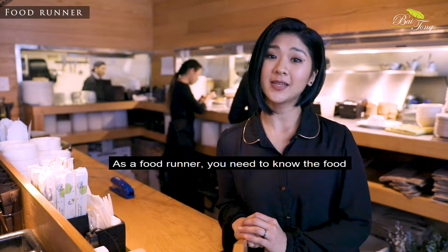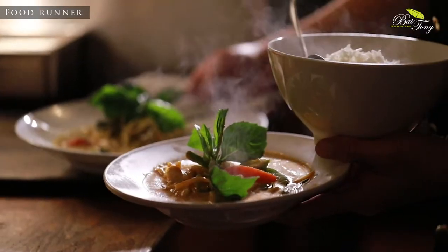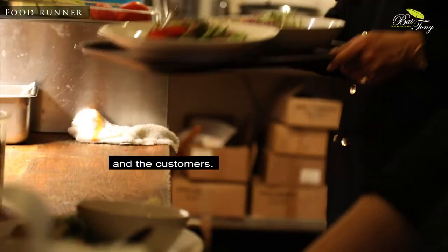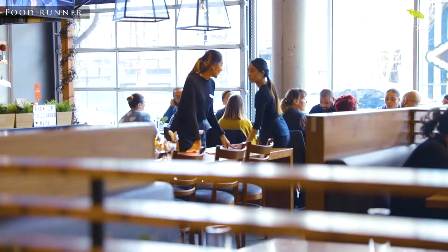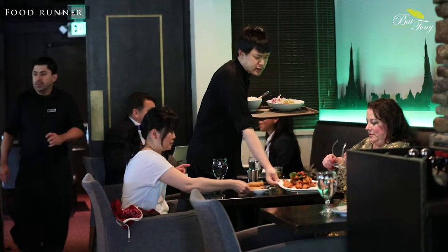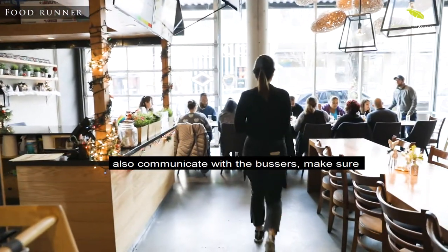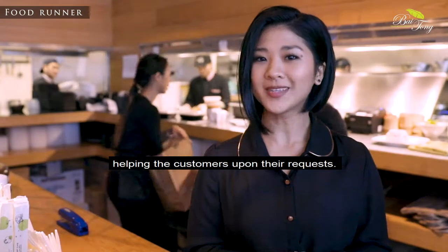As the food runner, you need to know the food station and how to plate and decorate the dishes. You are the connector between the kitchen and the customers. You will need to cooperate well with the server and the busser. Communicate with the server to make sure food is running to the right order and the right customers. Know the customer's special requests, and communicate with the busser to make sure they clear the dishes before you put the next course on the table, as well as helping customers upon request.